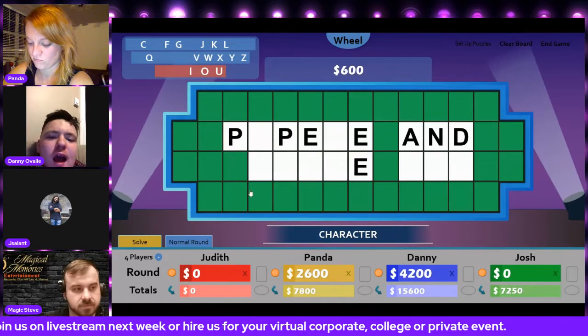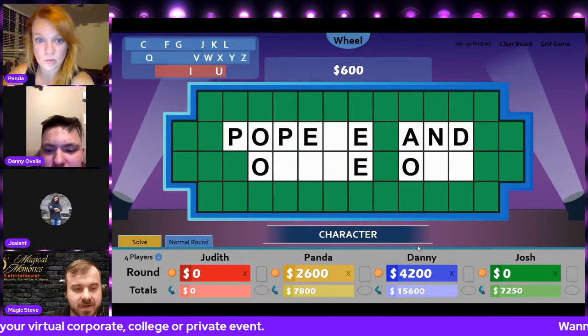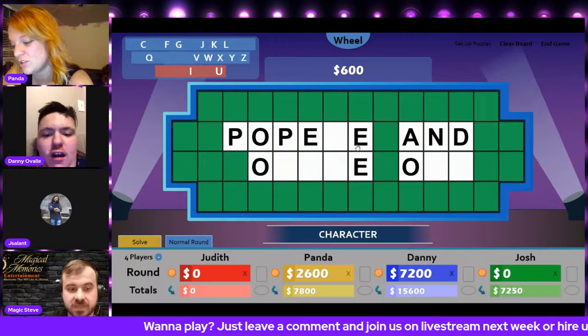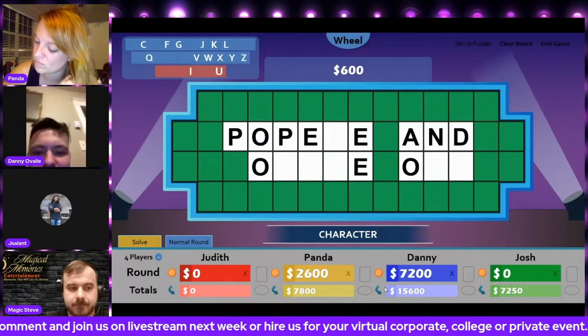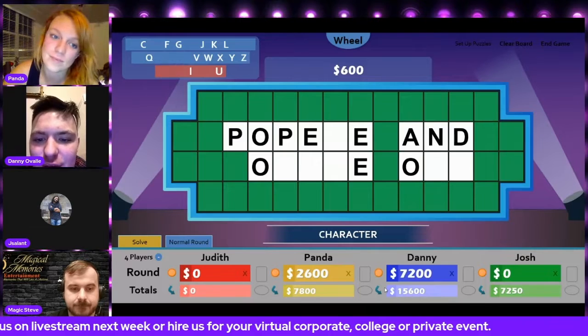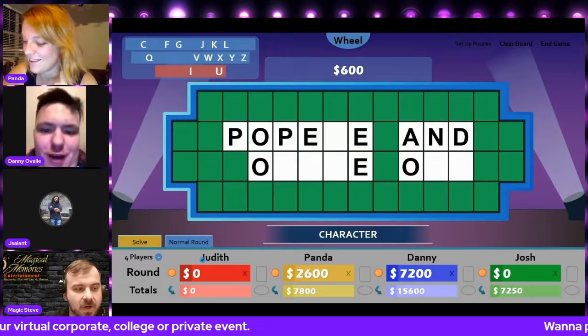O as in Oliver. Oh, there's one, two, three O's. What would you like to do? Paul. What is it? Popeye and Olive Oil. That is correct.